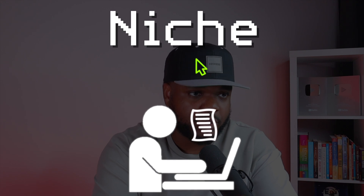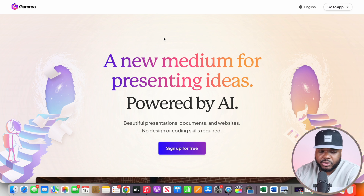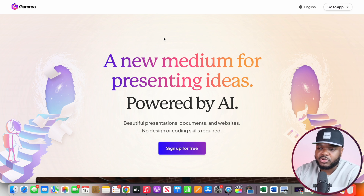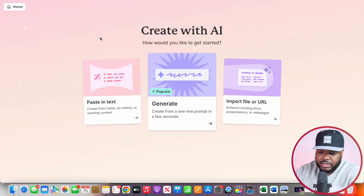Once you get to the point of knowing what the niche is going to be for your educational digital product, the way you're going to build it is by going over to gamma.app. This is an AI tool that not that many people know about, and it can be used when it comes to creating presentation slides. Go over to gamma.app and click on sign up for free. You don't need to insert any credit card details — it's a really simple tool to use. Once you've created your account, click on generate.